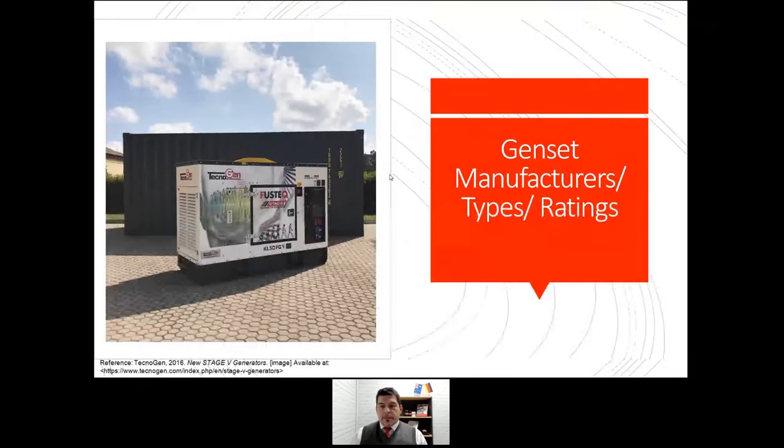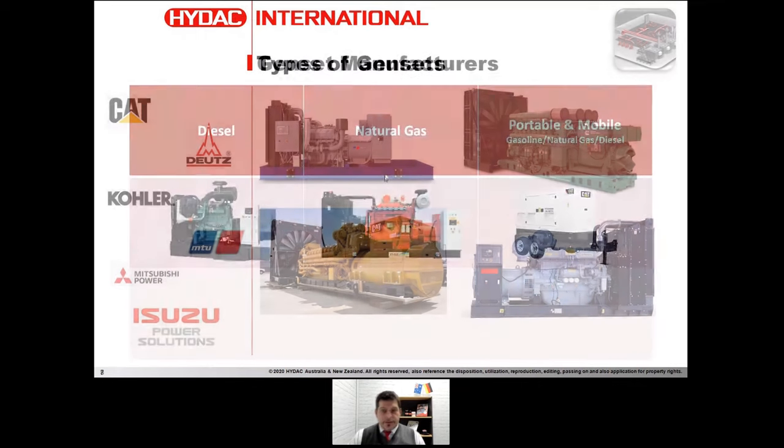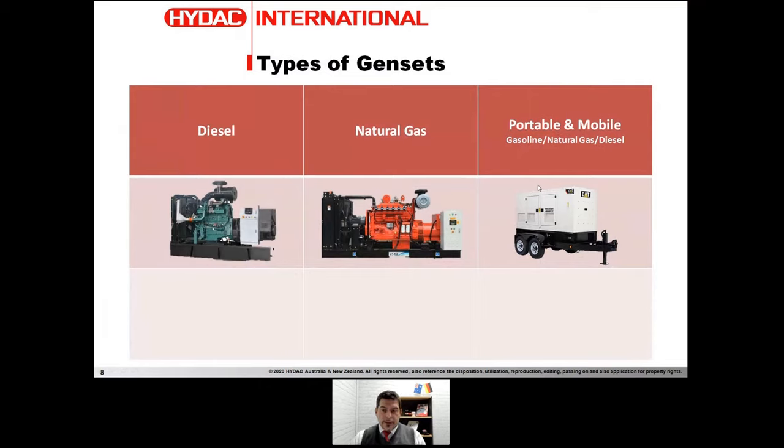Let's start by talking about the type and rating of the genset. We work with the majority of engine manufacturers — the prime movers — and we have several installations in Australia and globally. They can be either containerized or on a skid. Starting with the small portable or mobile ones, the fuel can be natural gas, diesel, or gasoline, covering the small side of the market.